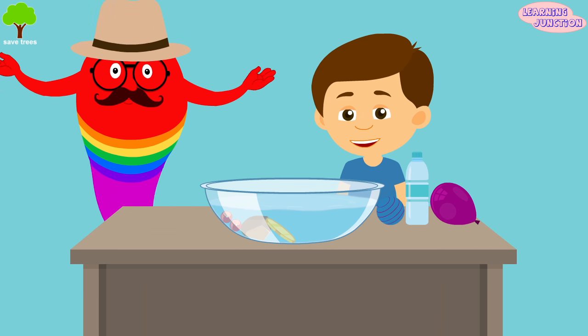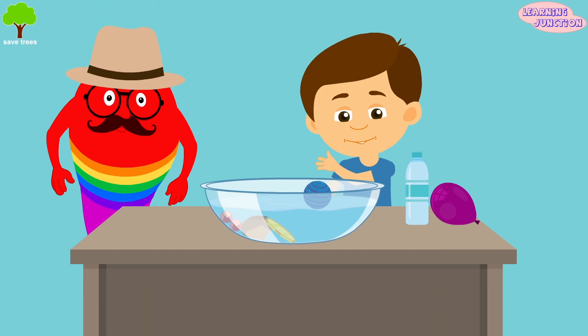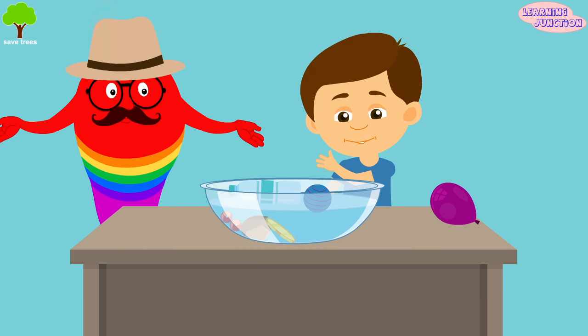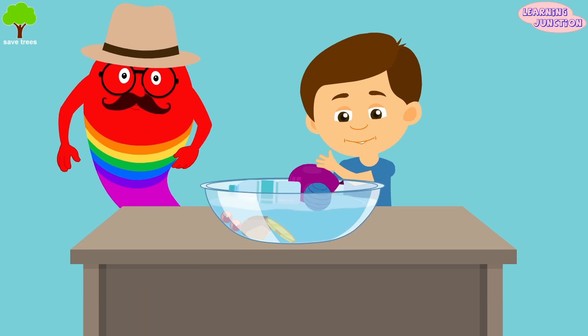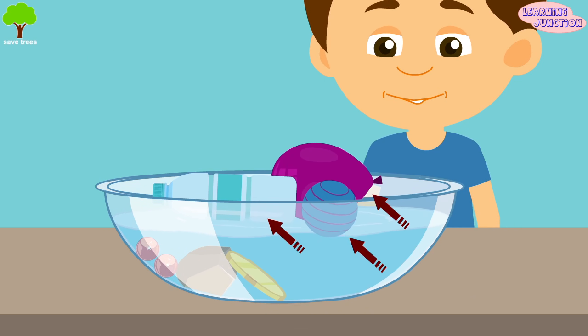Similarly, whatever objects float are less dense. Like this rubber ball. This plastic bottle. They all float in water because the molecules are loosely packed in these.